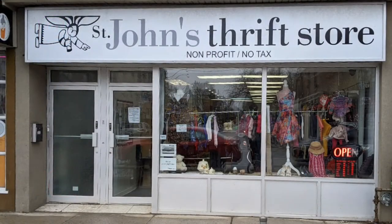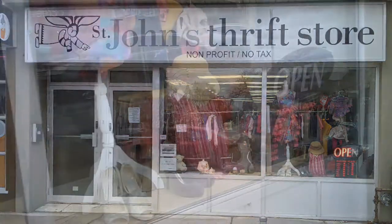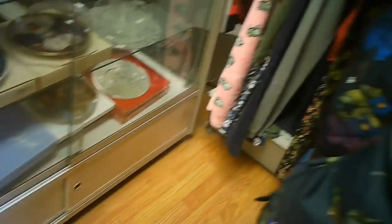Welcome to a tour of the St. John's Thrift Store in Toronto by Hawaiian Shirt Papa. Interesting little store. Nicely appointed. Great selection of items.